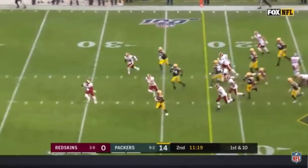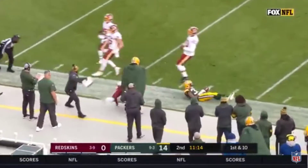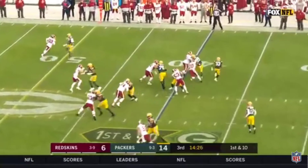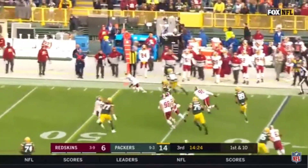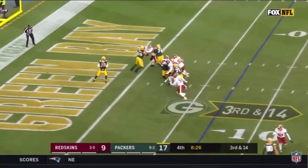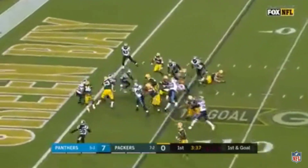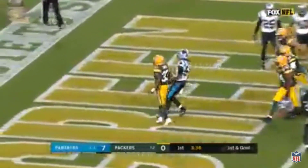It's Aaron Jones up the middle across the 40 and still going, into Redskins territory. On the toss, Jones cuts to the outside, across midfield and still going — Aaron Jones! Rodgers from the end zone fires downfield, he gets it, he carries it in for the touchdown!